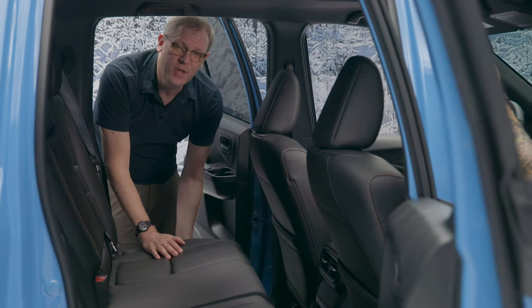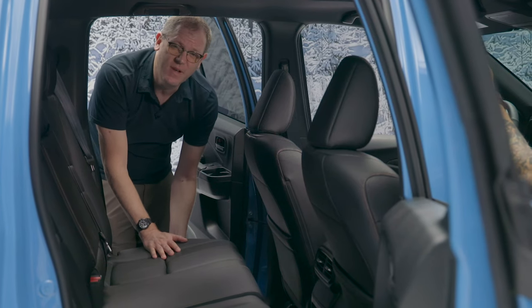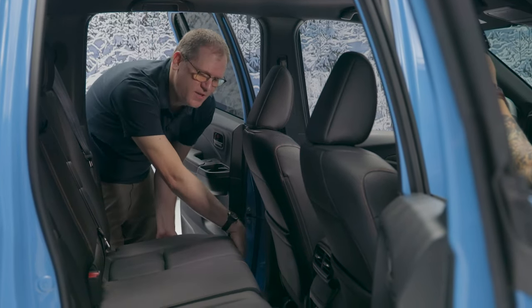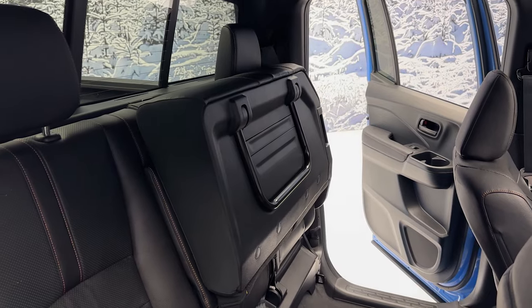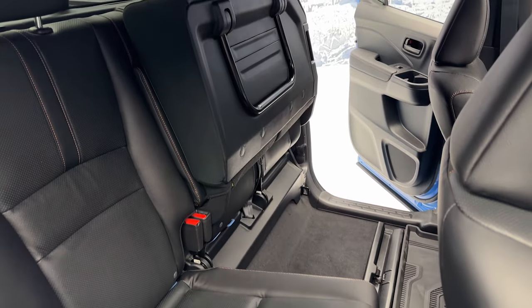This isn't a new feature for 2024, but it's still one of our favorites. The Ridgeline's rear seat cushions fold up in a 60-40 split, enabling you to carry tall items in the back of the cab.